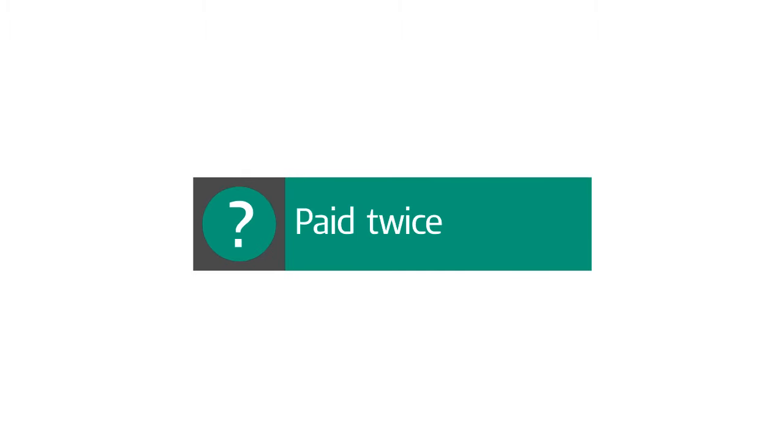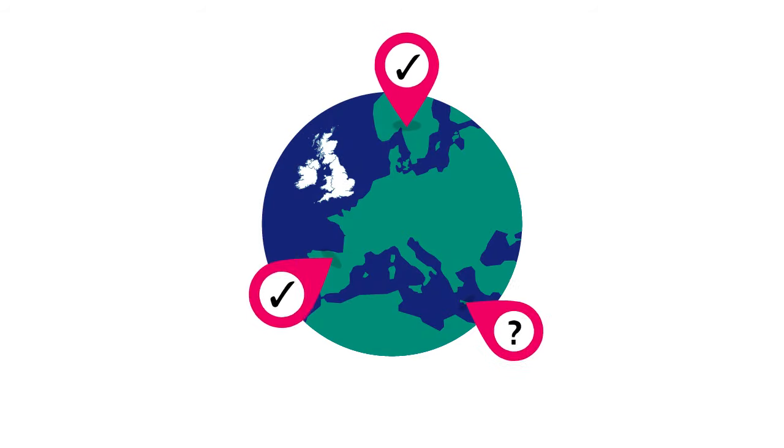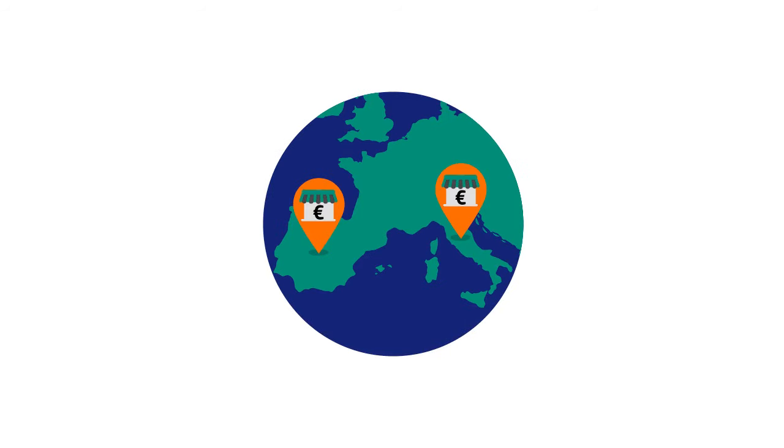Where you're due to pay tax twice, a DTA may allow you to claim a credit for the foreign tax you've paid. Setting this credit against your UK tax charge may reduce or completely remove that charge. Alternatively, the DTA may state that some types of foreign income are exempt from UK tax, which means you'll only be charged tax in the country where the income originated.